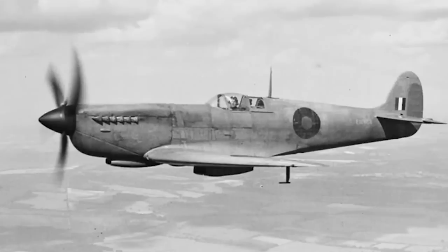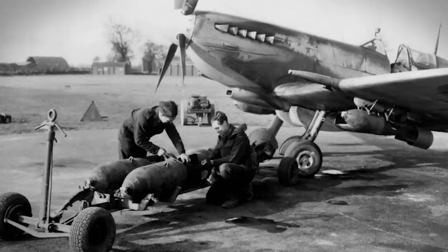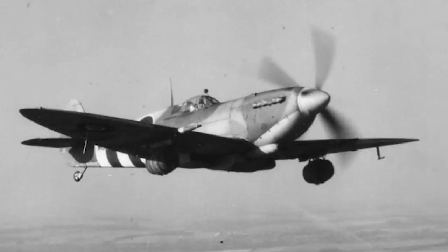Photo reconnaissance, meteorological, carrier fighter, attack bomber — if a single-seat aircraft could do it, then the Spitfire probably did. They were even used to transport beer to thirsty troops fighting in Europe at one point.